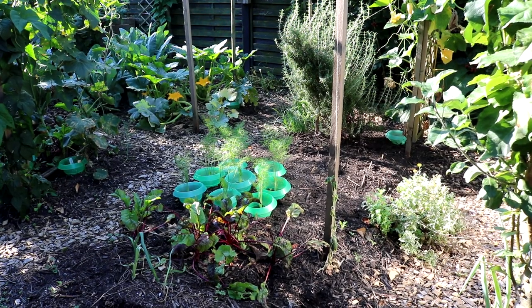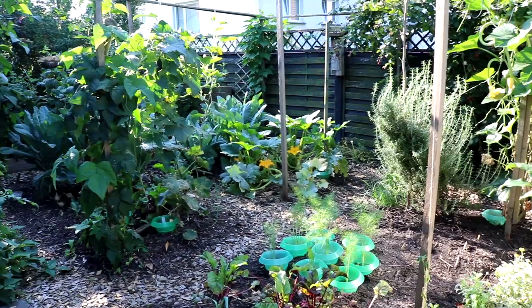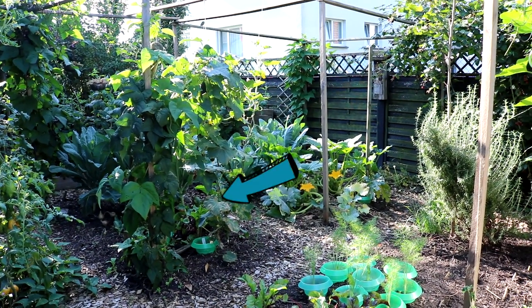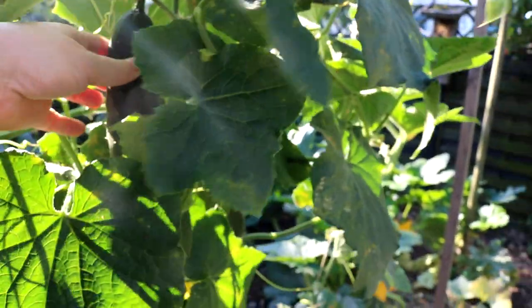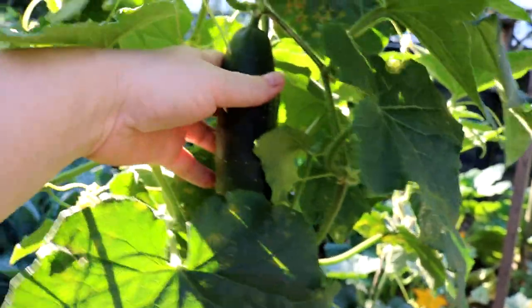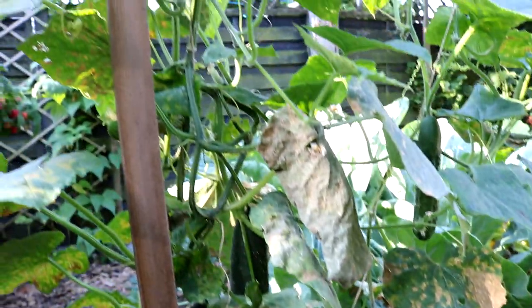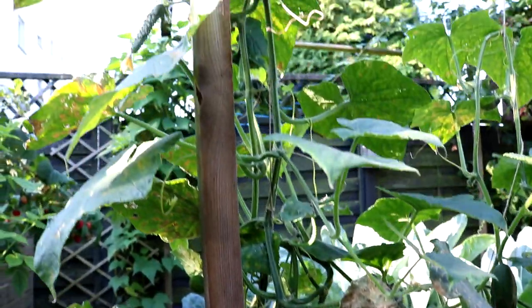Viel besser gekommen ist dabei die Gurke aus dem Gartencenter. Die ist wirklich toll gewachsen. Da hatte ich in einem Topf vier Pflanzen drinnen, die ich an verschiedenen Stellen des Gartens angebaut habe. Und alle tragen reichlich die Früchte – schön groß, schmackhaft und zart.